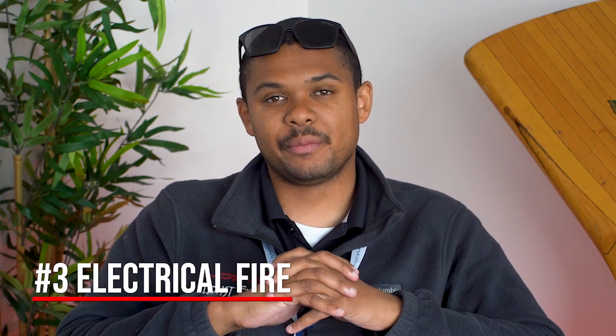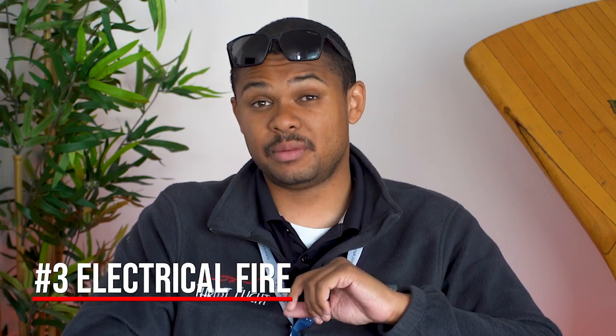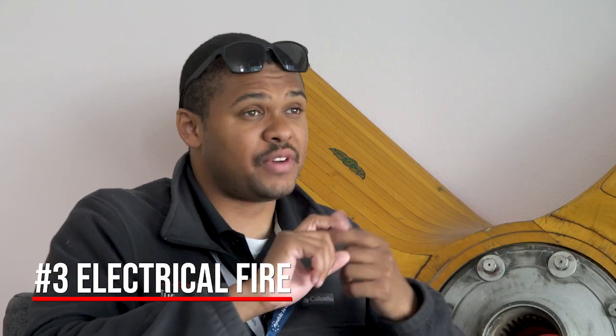The third emergency we need to be aware of is an electrical fire. This is also time critical and needs to be committed to memory. A lot of these things are basic: engine fire — shut off the source; electrical fire — same thing. The first step is to shut off your electrical equipment. We do that by shutting off our master battery and alternator, then we pull out the fire extinguisher and extinguish the fire.